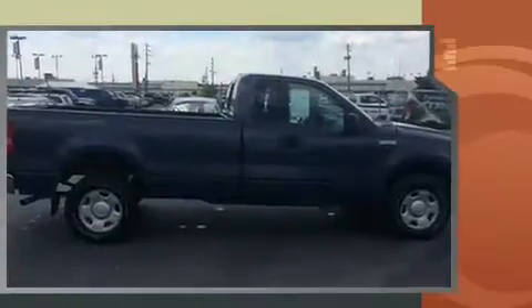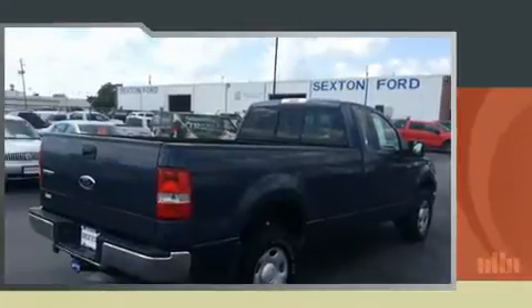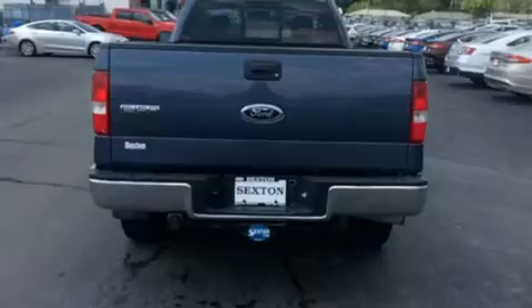A 5.4-liter V8 engine pairs with a sophisticated four-speed automatic transmission, providing a smooth and predictable driving experience. Four-wheel drive allows you to go places you've only imagined.